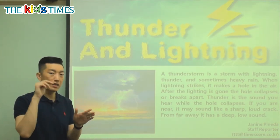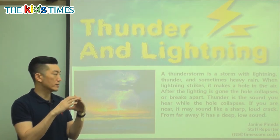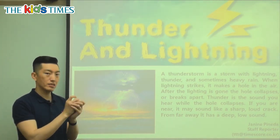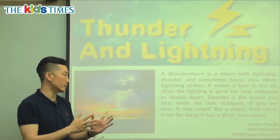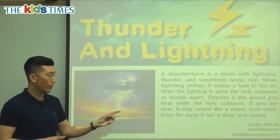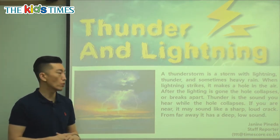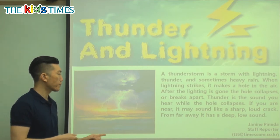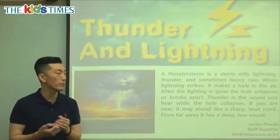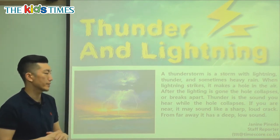Right when the lightning happens, it creates a hole in our air, and then as time passes, it starts coming together and disappears. That's what's happening when we have lightning. Thunder is the sound you hear while the hole collapses. We see the light first, and then we hear the sound of thunder — the thunder is the sound when the air starts crumbling after that hole was made by the lightning.